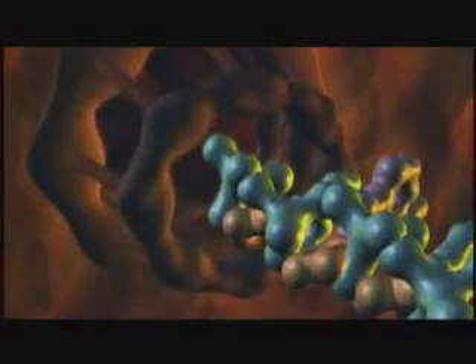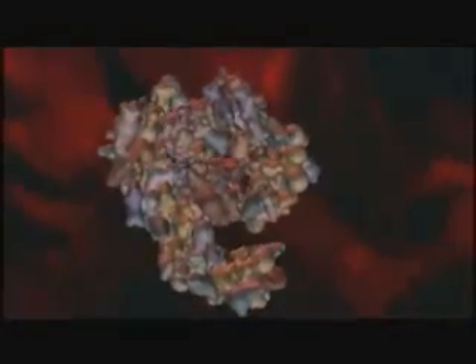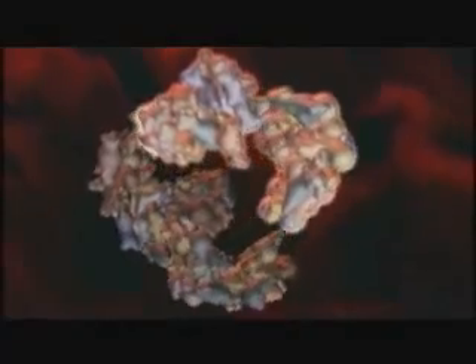Just one cell is enormously complex. But humans — you and I — are made from trillions of cells. And those trillions of cells have to fit together in the right way and each do their own job.